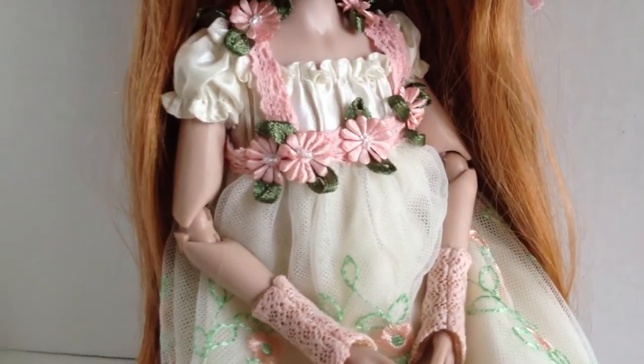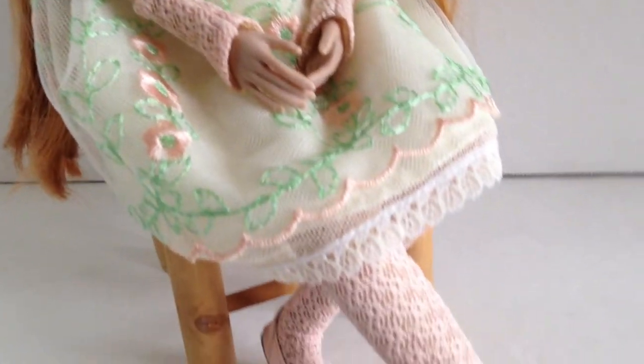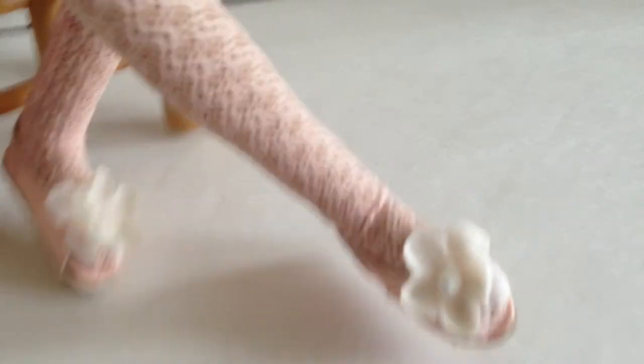She comes dressed in this lovely cream color dress with flowers and embroidery and lace and lots of trim. She has pink stockings, little pink shoes with flowers, and little lace bloomers.